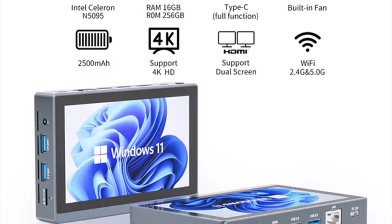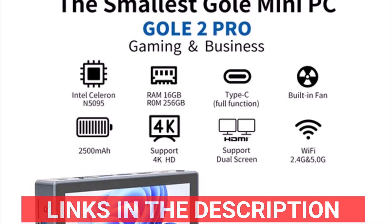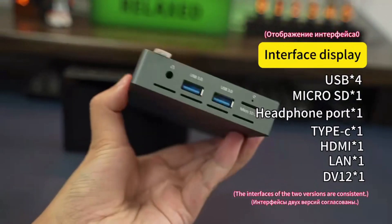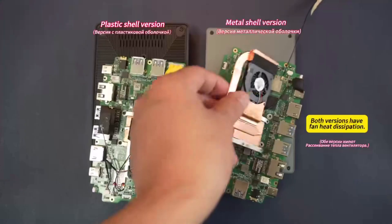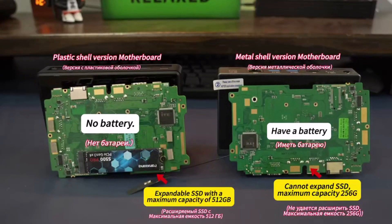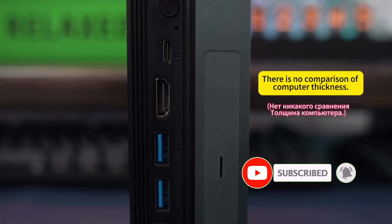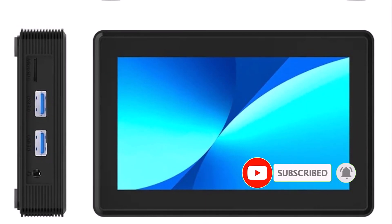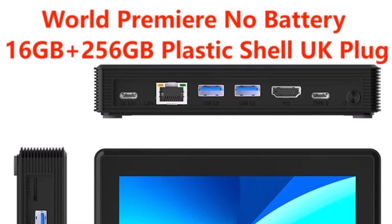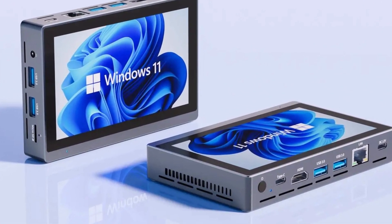With options for 8GB or 16GB of RAM and a 256GB SSD, it handles productivity apps and media effortlessly. The device runs Windows 11 Pro, with alternatives like Linux or Ubuntu, and its 1280x720 resolution screen ensures crisp visuals and responsive touch controls. Connectivity is seamless with Wi-Fi 5 and Bluetooth 5.0, while the full-function Type-C port adds versatility, even allowing power from a power bank. The 2500mAh aluminum battery option further boosts portability.